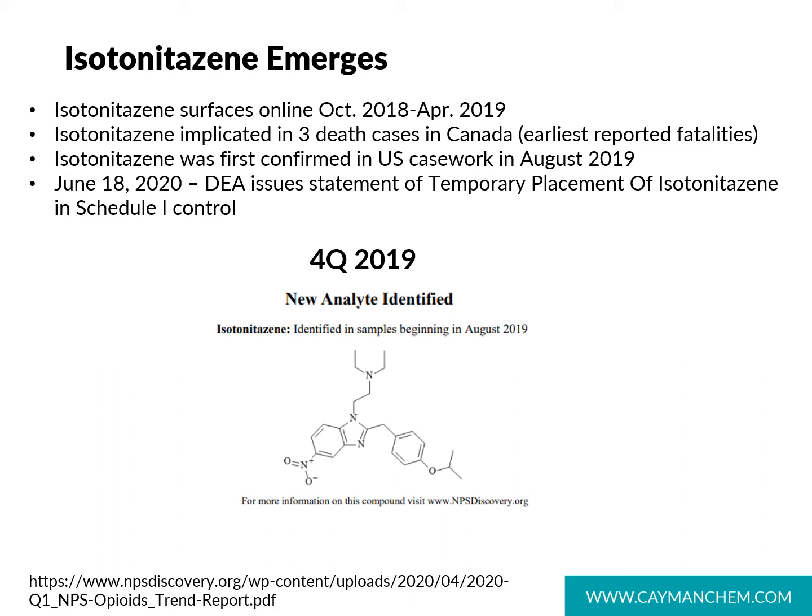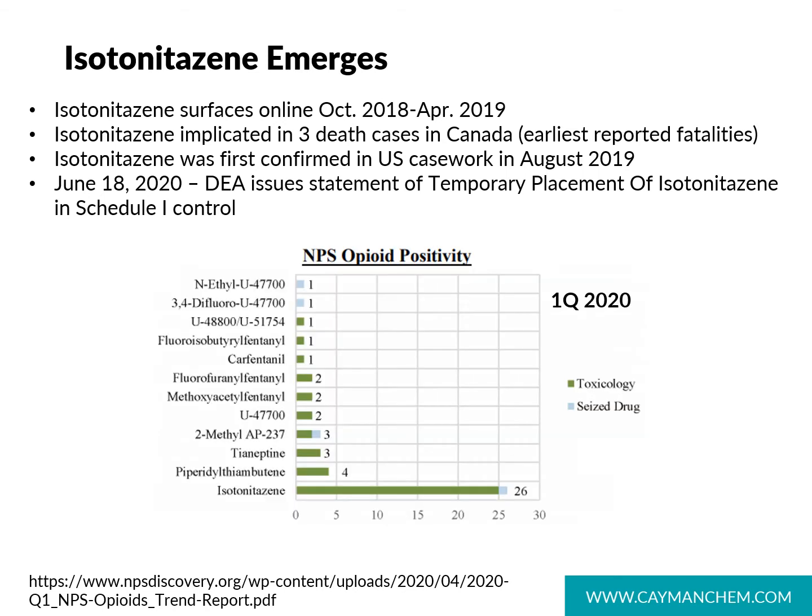Isotonitazine surfaced online in October of 2018 and continued to emerge throughout early 2019. It is implicated in three death cases in Canada, the earliest reported fatalities associated with it. Isotonitazine was first reported in the U.S. in August of 2019 by the CFSRE, the Center for Forensic Science Research and Education. Their first quarter 2020 report shows that isotonitazine makes up a significant portion of both toxicology and seized drug samples compared to other opioids.